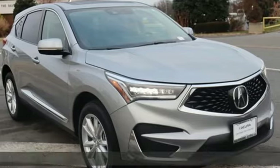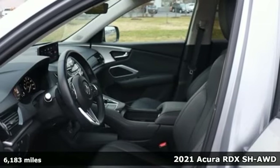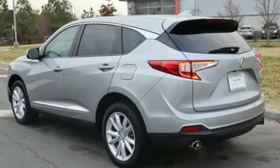Here's a 2021 Acura RDX. This RDX provides the room and safety you need with the aggressive styling, power, and efficiency you crave. Plus, it offers an exciting list of features.